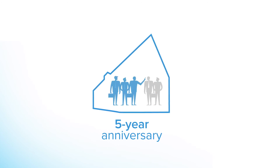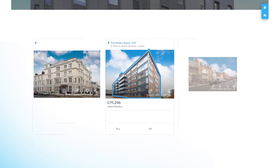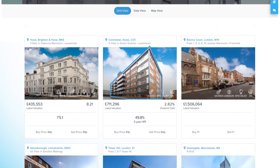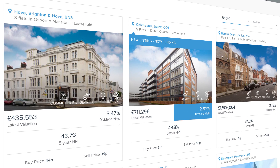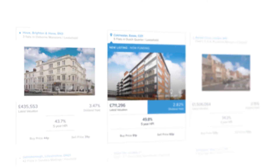The investors who wish to exit will have their shares grouped into a block and this will be put front and centre on our website, similar to the initial funding of a new listing. They will remain there for four weeks. If these shares are bought up by other investors, we will sell the underlying property on the open market.